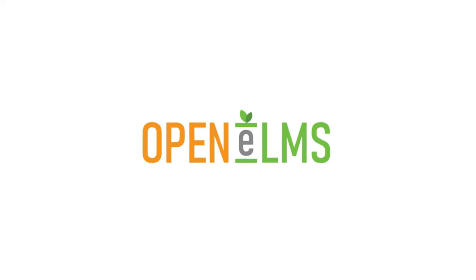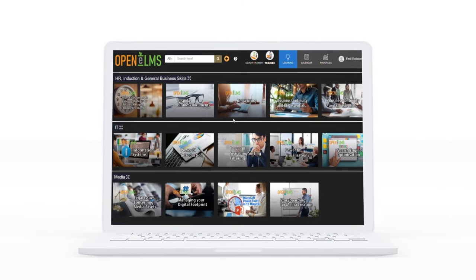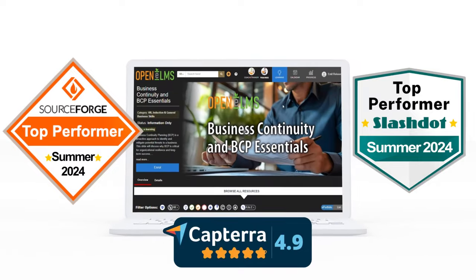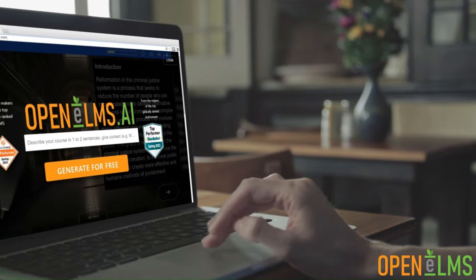Since 2020, OpenElms has been the leader in learning management systems and content creation, acclaimed by SourceForge and Slashdot for four consecutive years. Discover why professionals and educators choose OpenElms.